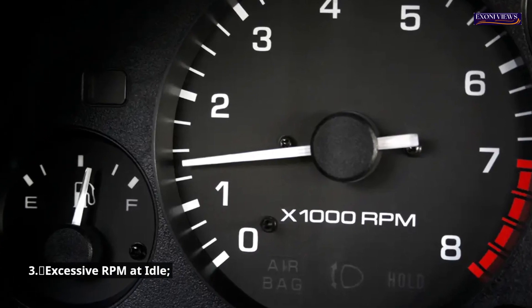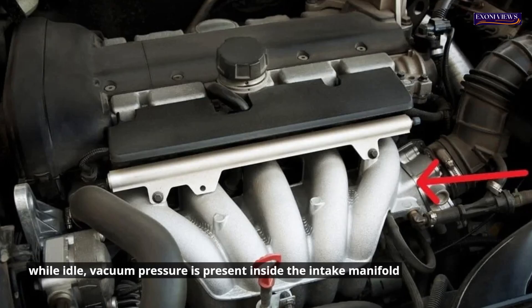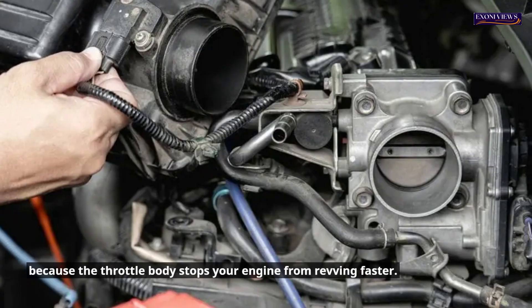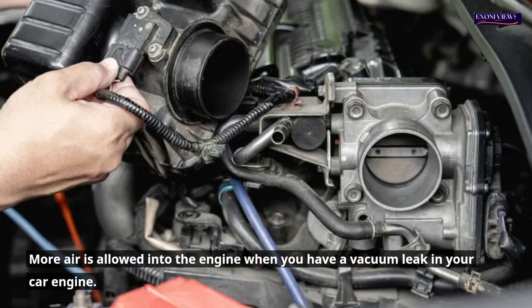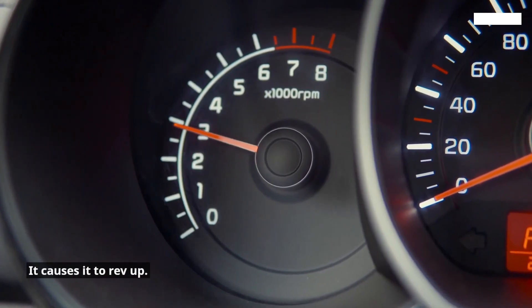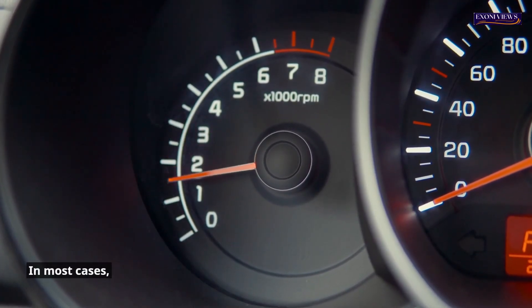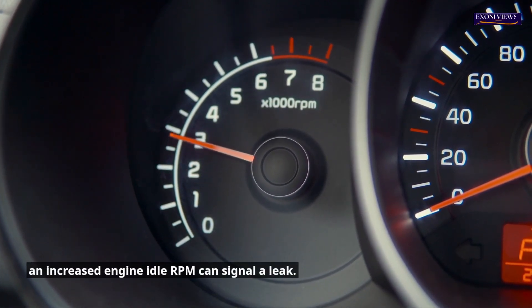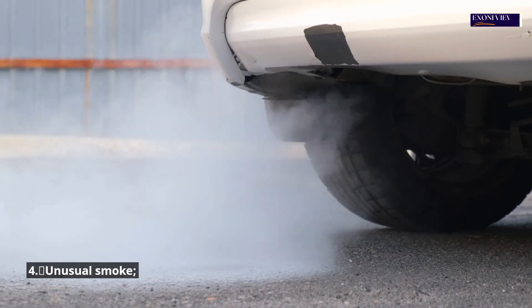3. Excessive RPM at idle. While idle, vacuum pressure is present inside the intake manifold because the throttle body stops your engine from revving faster. More air is allowed into the engine when you have a vacuum leak in your car engine, causing it to rev up. In most cases, an increased engine idle RPM can signal a leak.